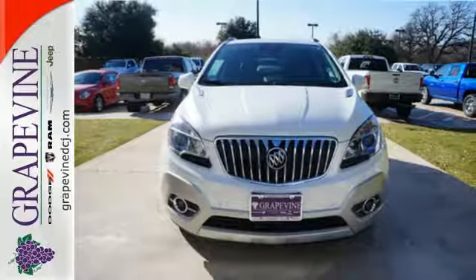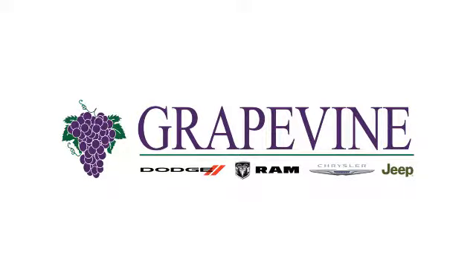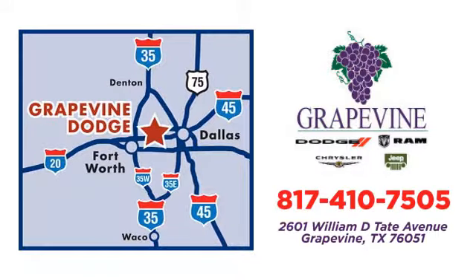See you today. Grapevine Dodge Chrysler Jeep Ram — call or stop in today. We're conveniently located at 2601 William D. Tate Avenue in Grapevine, Texas.